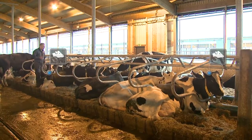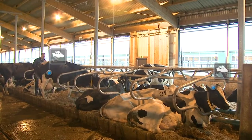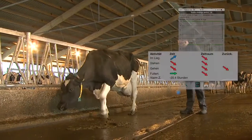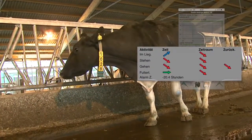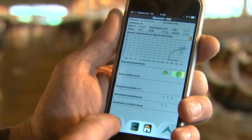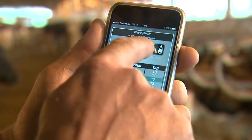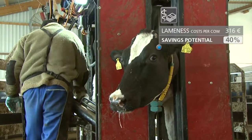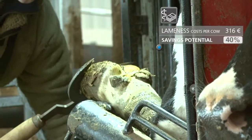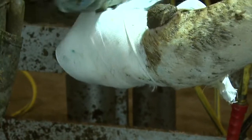Shorter strides are a typical sign of lameness. Often, the number of steps remains the same. Conventional systems have no way of detecting this. But CowView can, because it recognizes that the overall distances a cow travels are shorter and reports this revealing change in behavior. That means you can call in a claw trimmer and treat the animal straight away. Taking quick action nips the ailment in the bud, meaning your cow can get back to her regular level of productivity in no time.